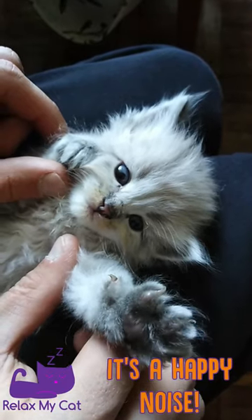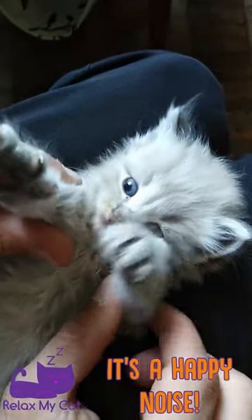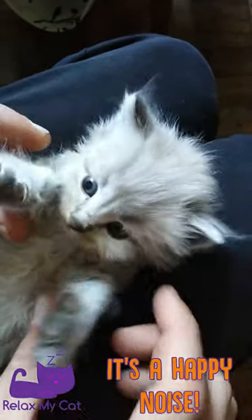It's a happy noise that your cat has learned from kittenhood as a way to get your attention. Mother cats will trill to get their kittens to follow her for feeding, grooming, etc.